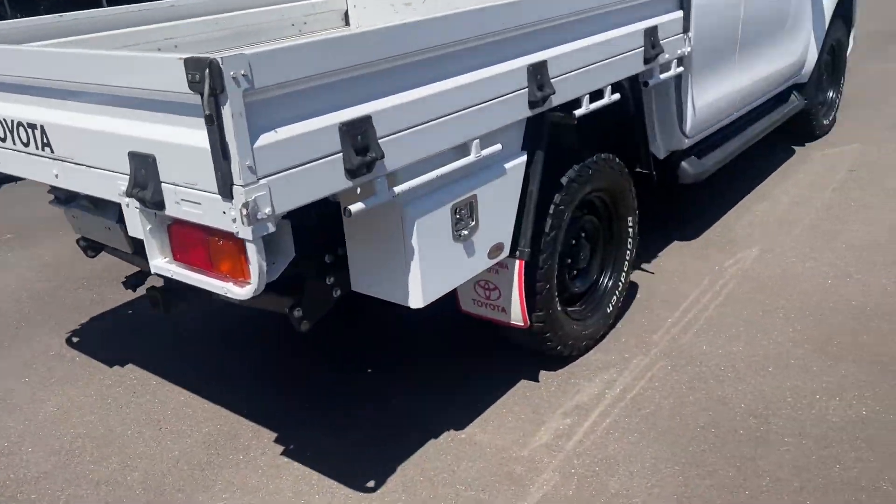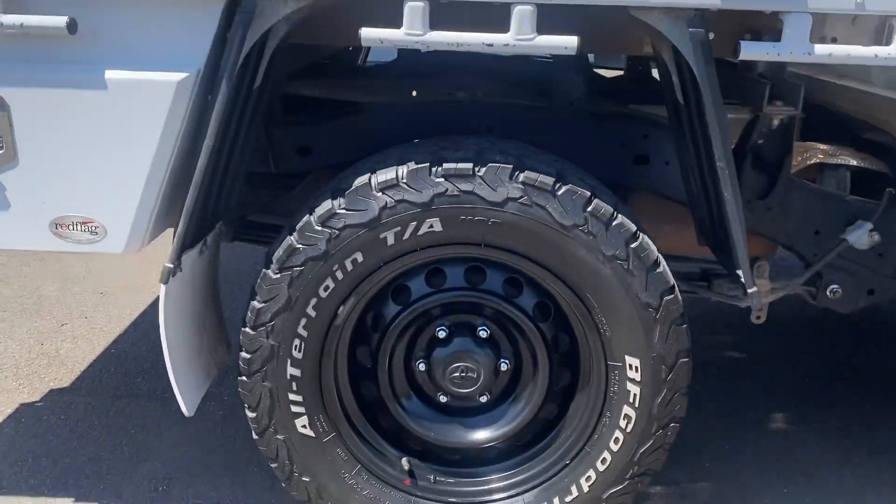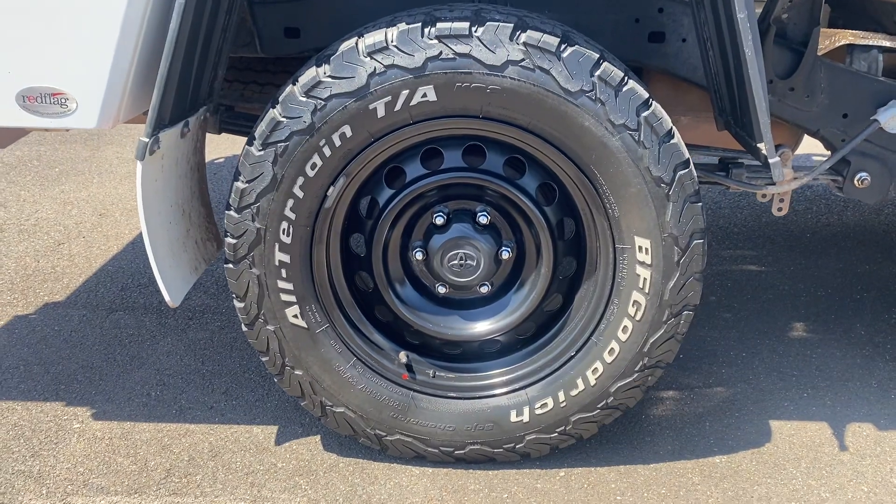Coming around to the driver's side of the car, we've got our toolbox there on the back. Having a look at the rear driver's side wheel - as you can see it's in good nick.